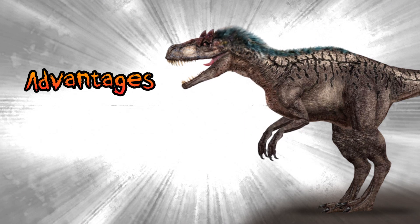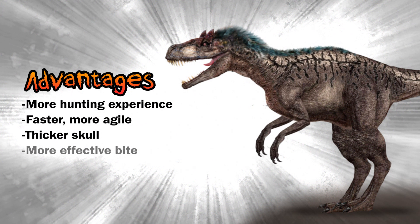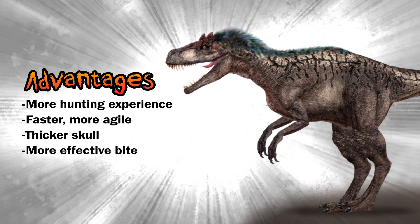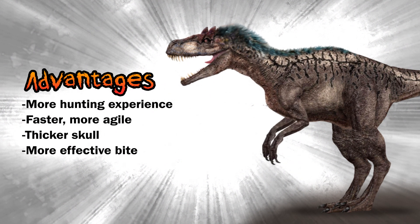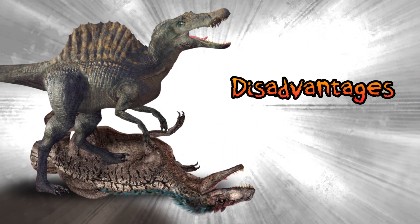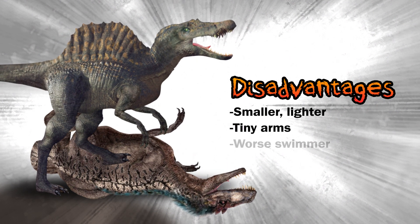Now onto the advantages of Euty: he had more hunting experience, he was faster and more agile, his skull was well protected with thick bone, and his bite was more devastating — especially if he can get to the neck. Disadvantages: he's much smaller and lighter; even bringing the Spinosaurus down in size, he's still too small. He possessed tiny arms with non-functional hands, probably possessed big feathered wings, and was inexperienced in water.